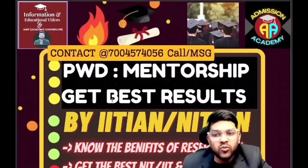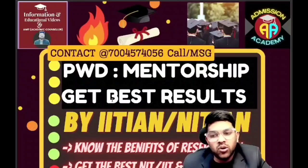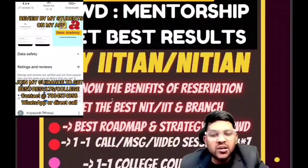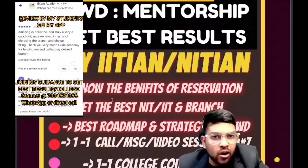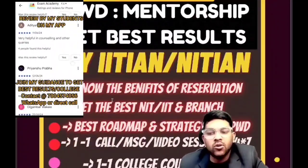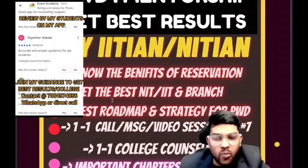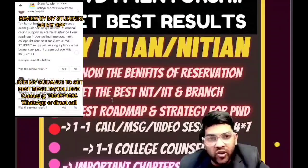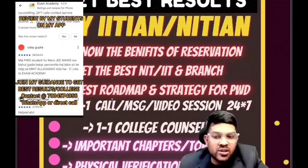I want to inform you about my mentorship. For PWD students, I am the only person who has been guiding for the last six to seven years. I will provide detailed guidance so you can get the best benefit of your reservation and get into the best IIT — 100% sure. PWD reservation is the most powerful reservation. I will tell you all the criteria you need to fulfill, make you eligible, and provide the best roadmap and strategy to prepare well.